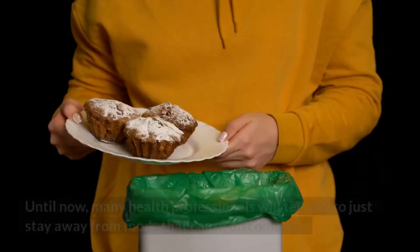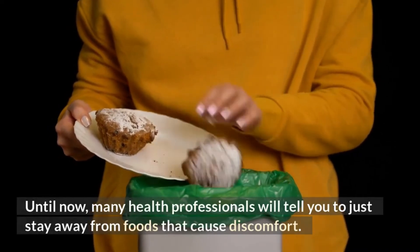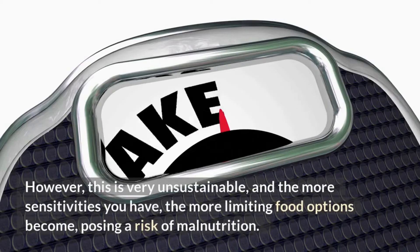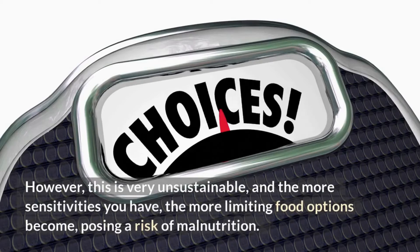Treatment hasn't always been the same either. Until now, many health professionals will tell you to just stay away from the foods that cause discomfort. However, this is very unsustainable, and the more sensitivities you have, the more limiting food options become, posing a risk of malnutrition.